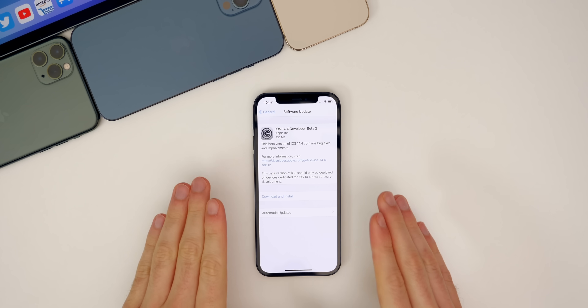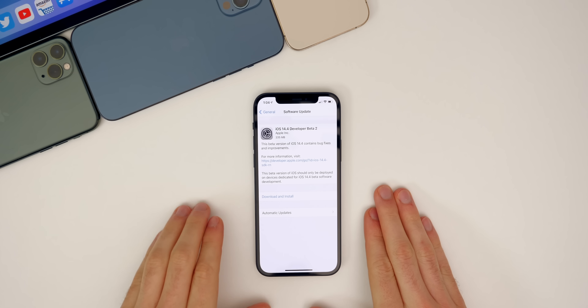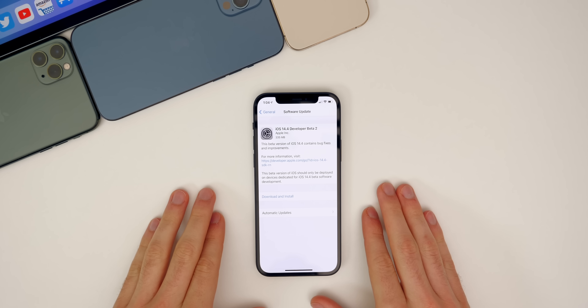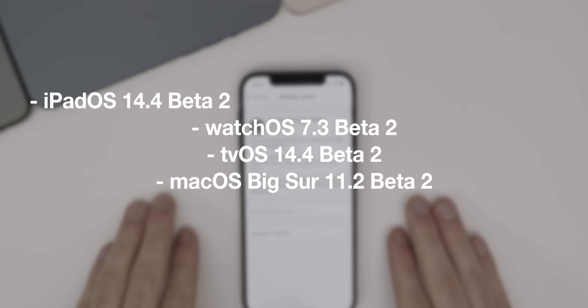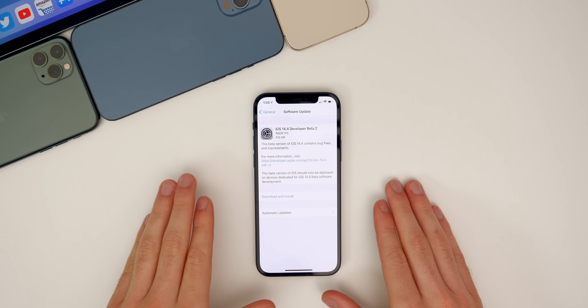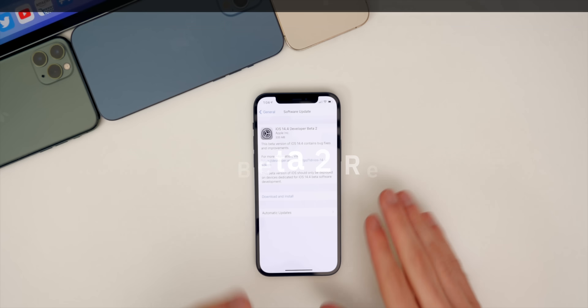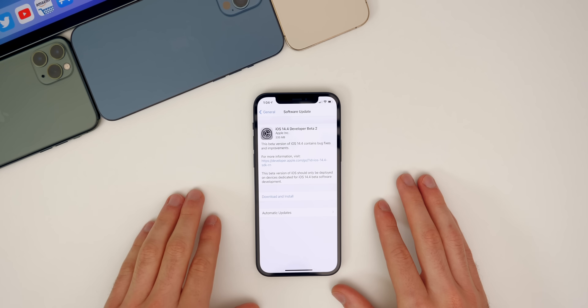What's up guys, my name's Brandon and today Apple released iOS 14.4 beta two to registered developers and soon to public beta testers. This comes a few weeks after the release of beta one back in December. Along with the iOS update, we also got iPadOS 14.4 beta two, watchOS 7.3 beta two, tvOS 14.4 beta two, and macOS Big Sur 11.2 beta two. In this video, we're going to be covering what's new in iOS 14.4 beta two, the performance, the battery life, the bugs, and more.